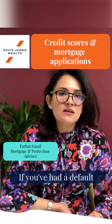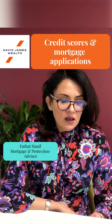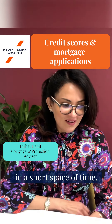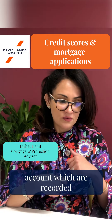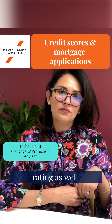If you've had a default or a CCJ, that can impact your credit history. Also, if you've made too many credit applications in a short space of time — for instance, in the last three to six months — that results in multiple searches on your accounts, which are recorded on your report, and that reduces your credit rating as well.